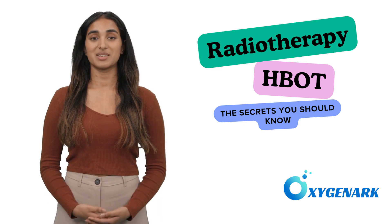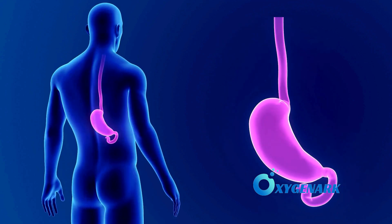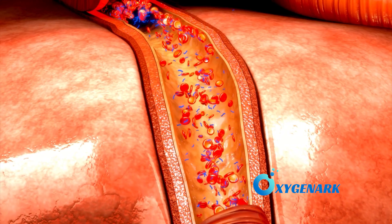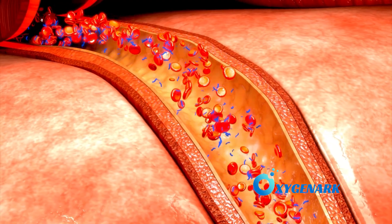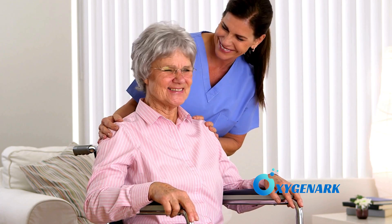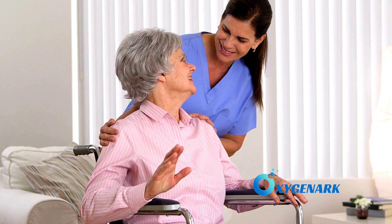The gullet or esophagus can suffer from mucositis due to radiation, leading to painful ulcers and difficulty swallowing. HBOT enhances oxygen delivery to the mucosal lining, stimulating fibroblast activation and collagen production. These processes are crucial for tissue repair and regeneration. By improving the oxygenation of the damaged mucosa, HBOT helps heal ulcers more rapidly, restores the integrity of the esophageal lining, and eases swallowing difficulties.